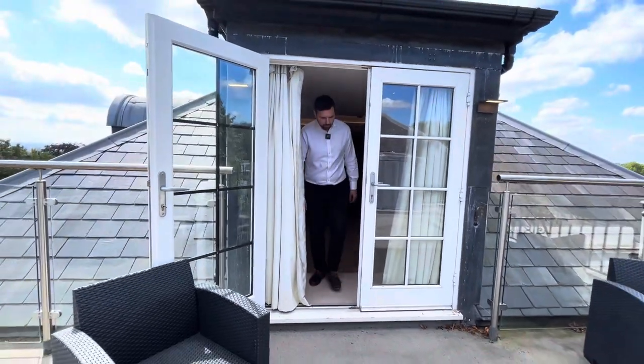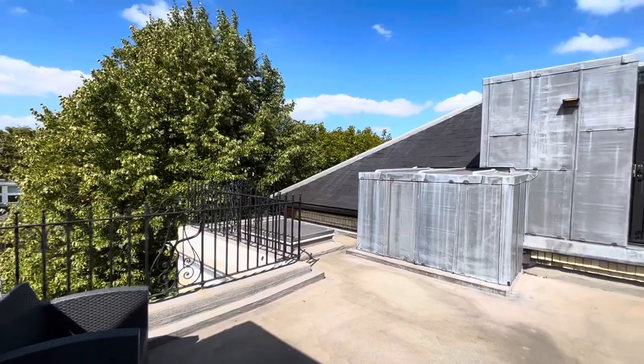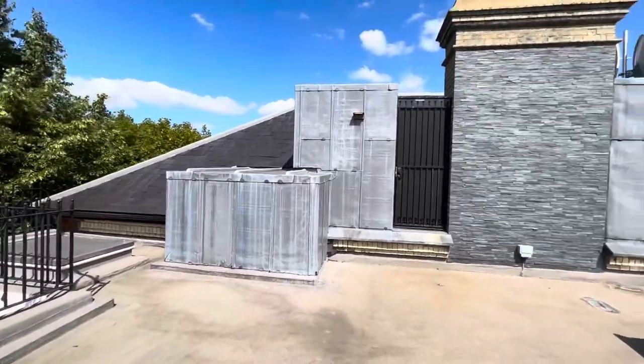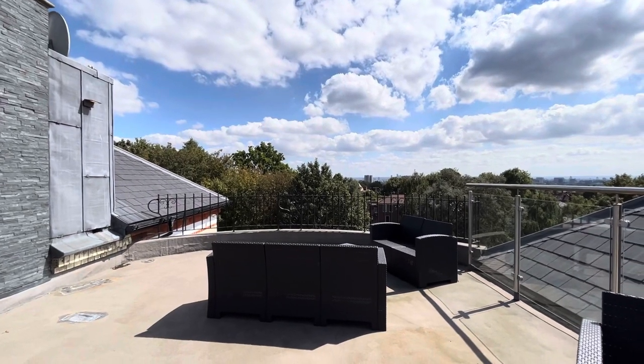Just off of the bedroom, you have these French doors leading out onto your own private roof terrace. It's incredible. At the top of this magnificent building, you have your own roof terrace, and what a view you have over London's skyline.